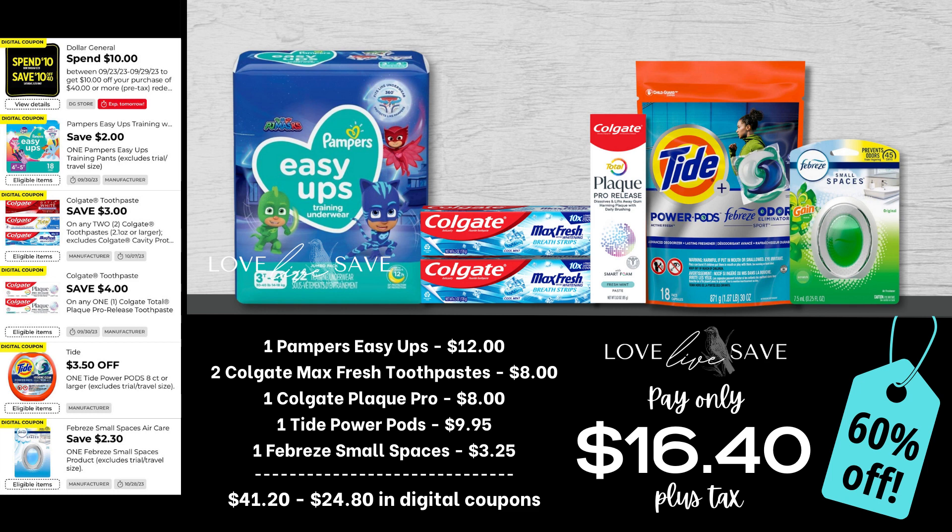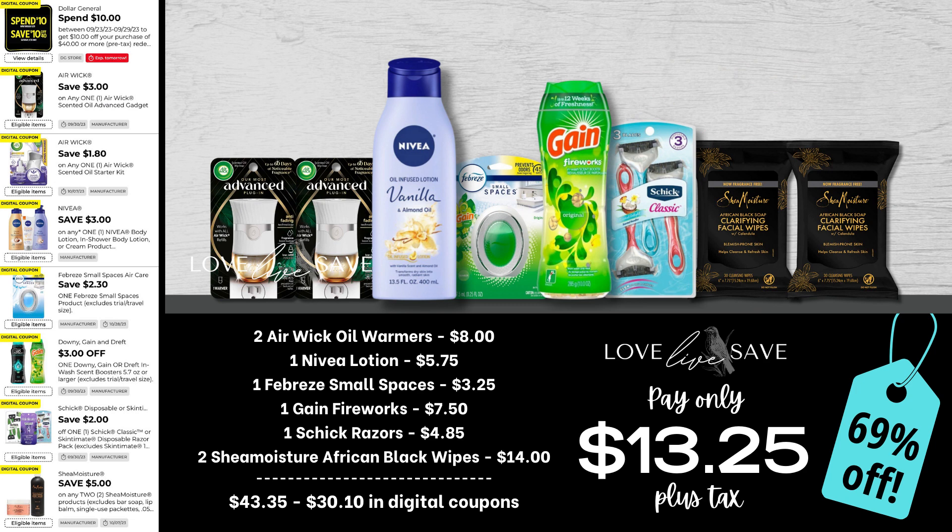When I sat down to write this next deal, I was thinking: let's take some of my favorite high-value coupons, combine them all into one deal, and see how low we can possibly get it. Grab two Aiwick oil warmers, one bottle of Nivea lotion, a single count pack of Febreze Small Spaces, a medium Gain Fireworks, one pack of Schick razors, and two of those Shea Moisture African Black facial wipes — an awesome product, by the way. I tend to have problem skin around my chin and mouth, and this stuff has made my life so much easier. After all coupons, our total out of pocket comes down to just $13.25 plus tax for a 69% off savings.